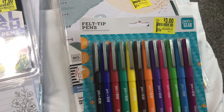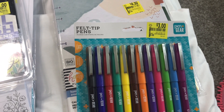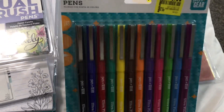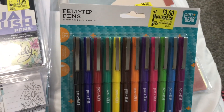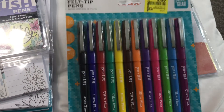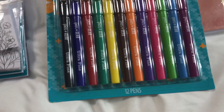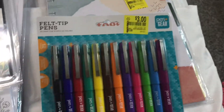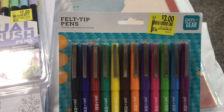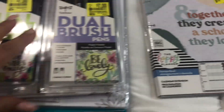I found these felt tip pens from Pen and Gear. All of their school supplies items were on clearance — these were five dollars and I got them for three dollars. You get 12 pens, and this is what the colors look like. I was so excited to have found those.